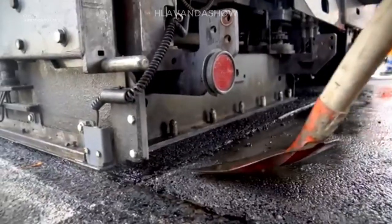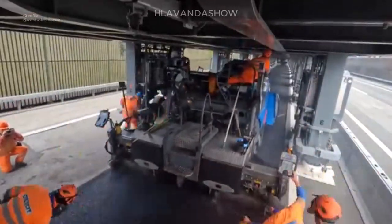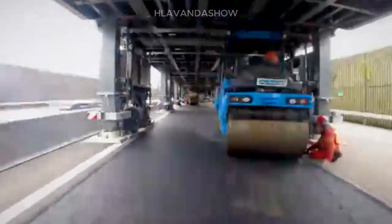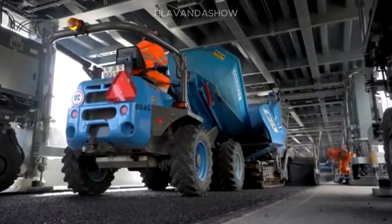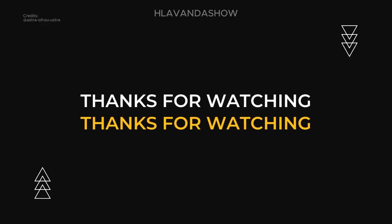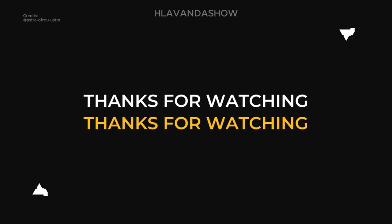Thanks for joining us on this exploration of the Astra bridge. If you are interested in learning more about innovative engineering solutions, hit that subscribe button and stay tuned for more exciting content. Let us know in the comments below what other construction marvels you would like to see featured next. Have a nice day!